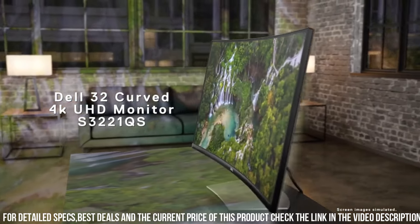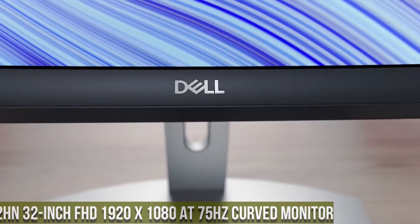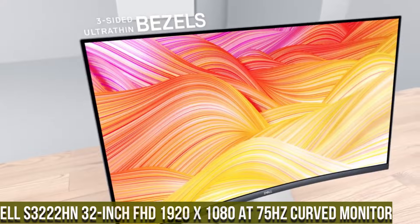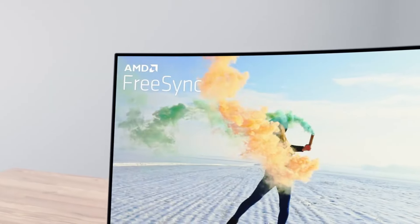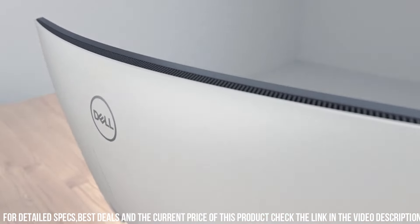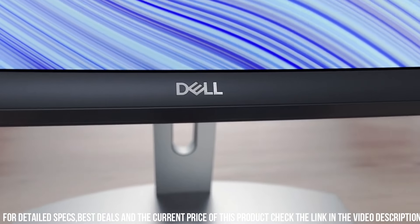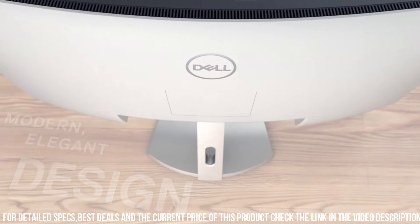Number 3: Dell S3222HN 32-inch FHD 1920x1080 at 75Hz Curved Monitor — where immersive visuals and enhanced productivity come together. With its expansive 32-inch curved display and full HD resolution, this monitor offers sharp and vibrant visuals for an immersive viewing experience. The S3222HN features a 75Hz refresh rate, ensuring smooth motion and reducing blur for enhanced gaming and video playback.